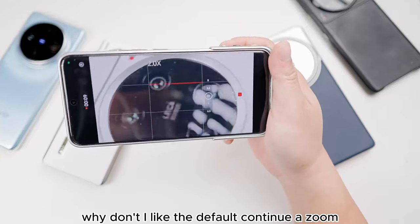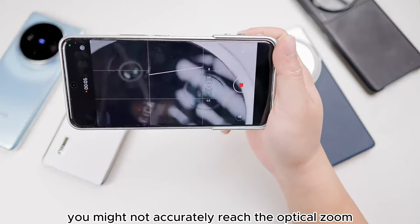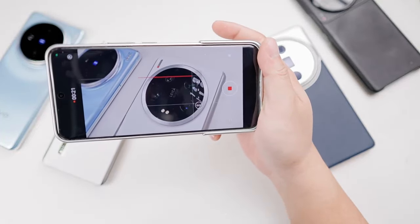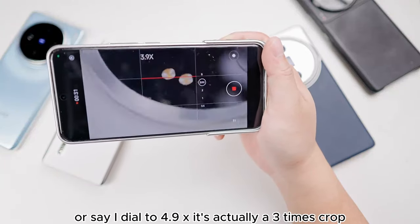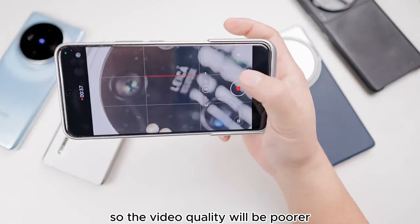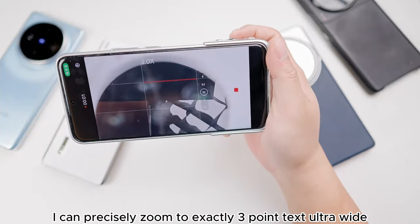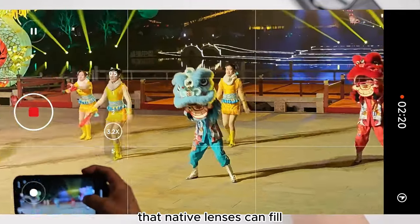Why don't I like the default continuous zoom? Because when you're shooting this way, you might not accurately reach the optical zoom of the native lens — you might overshoot, like accidentally going to 0.9x, which would be a crop of the ultra-wide angle. If you don't get to 3.2x, it's a crop of the primary camera, or if you dial to 4.9x, it's actually a 3x crop. So the video quality will be poorer because it doesn't use the native lens. Now being able to choose the focal length segment, when I switch during shooting I can precisely zoom to exactly 3.2x, always capturing the best quality that native lenses can fill the entire CMOS.